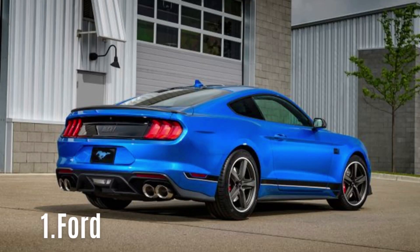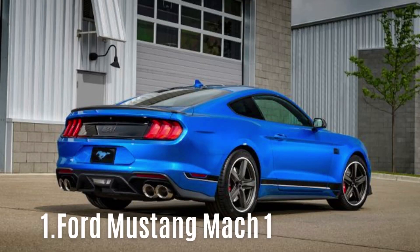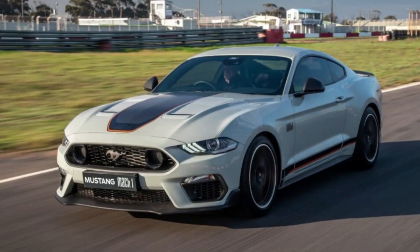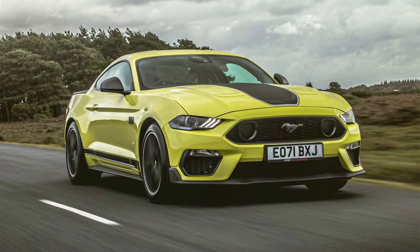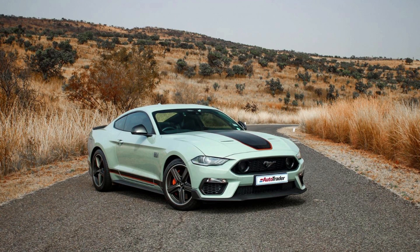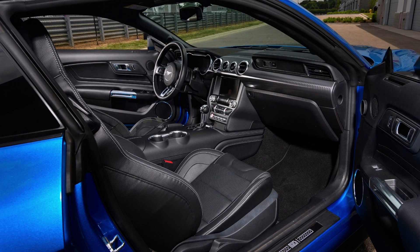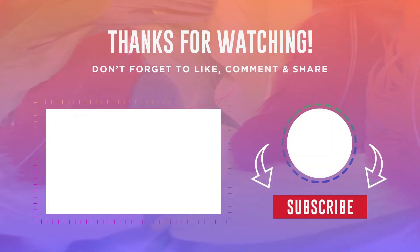#1: Ford Mustang Mach 1. Ford offers exceptional value for your money with the Mustang. This best-selling sports car has produced numerous high-performance versions throughout the years while remaining faithful to its commitment to affordable performance. This is particularly evident in the return of the Mustang Mach 1 in 2021, which provides an extra 20 horsepower with its 5.0-liter V8 engine, delivering 470 horsepower for just $60,000. Combined with its low operating costs, the Mach 1 is the ultimate all-in-one sports car.